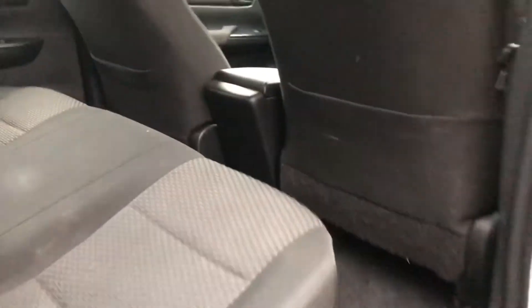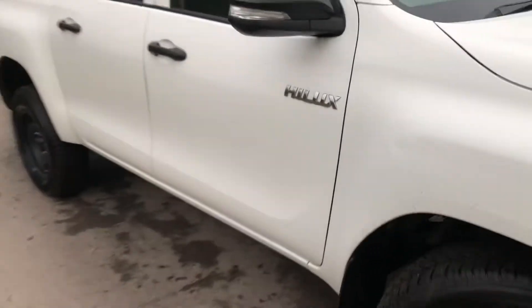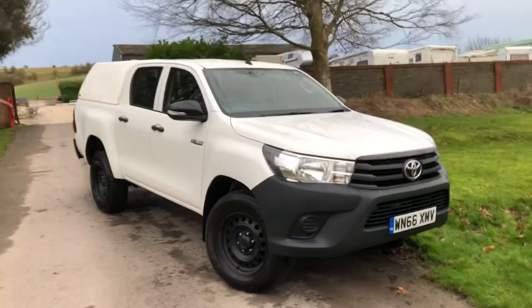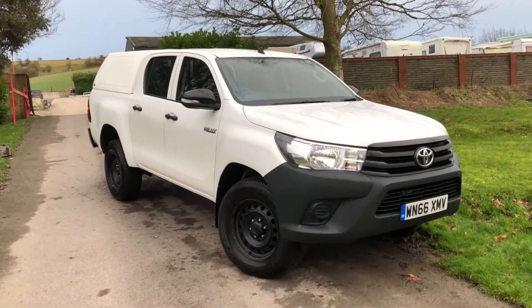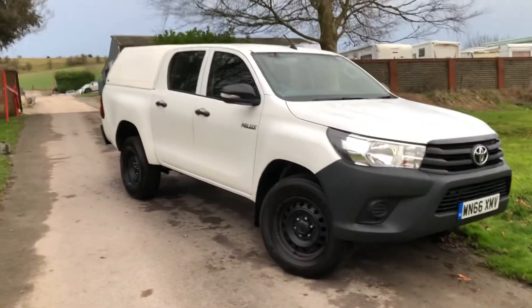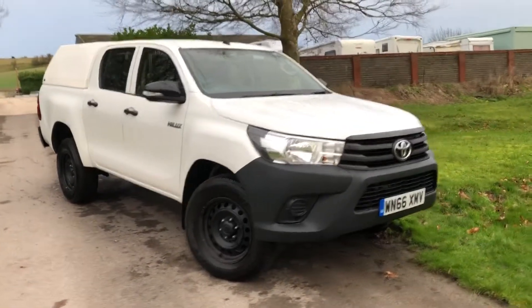It drives really nicely — feels solid and good. In my opinion, it's one of the best pickups on the market. There's isofix seating in the back and a nice roomy cabin. It's a no-nonsense double cabin pickup and a fantastic utility vehicle with four-wheel drive and 61,000 miles.